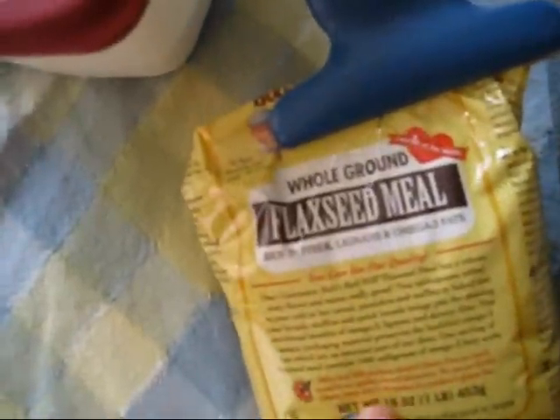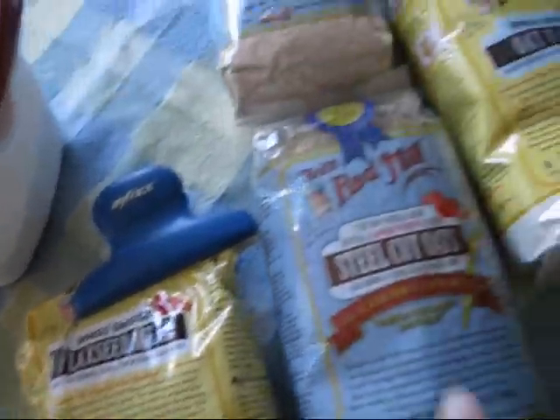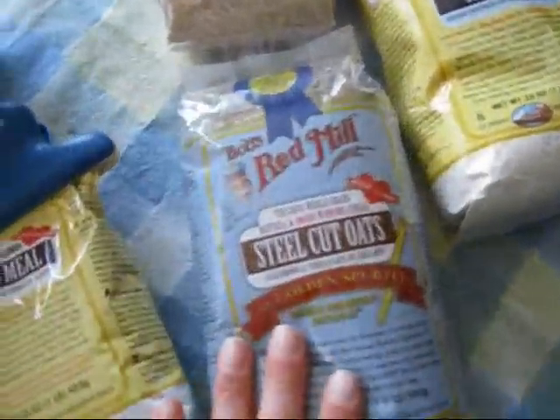We talked about the flaxseed meal when I talked about my healthy fats. I love their flaxseed meal — it comes in a bag that does not let light in, and I can throw it right in the fridge. Steel cut oats: this is for my man, he loves his steel cut oats.